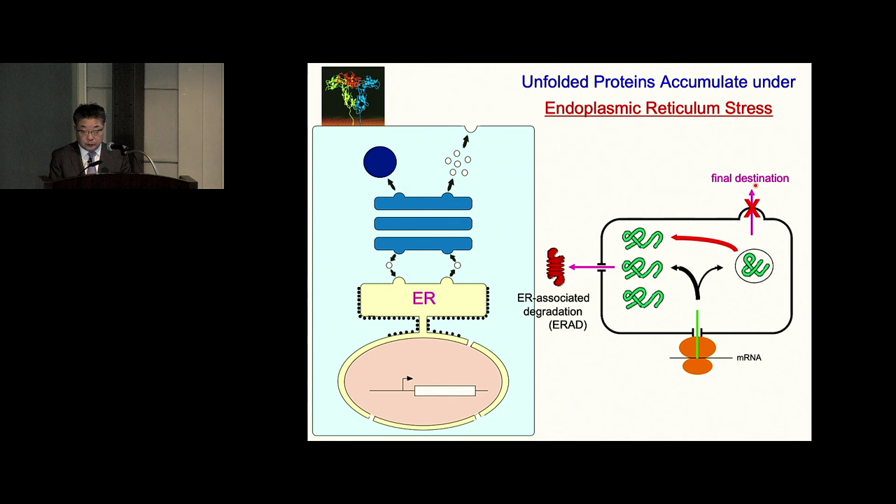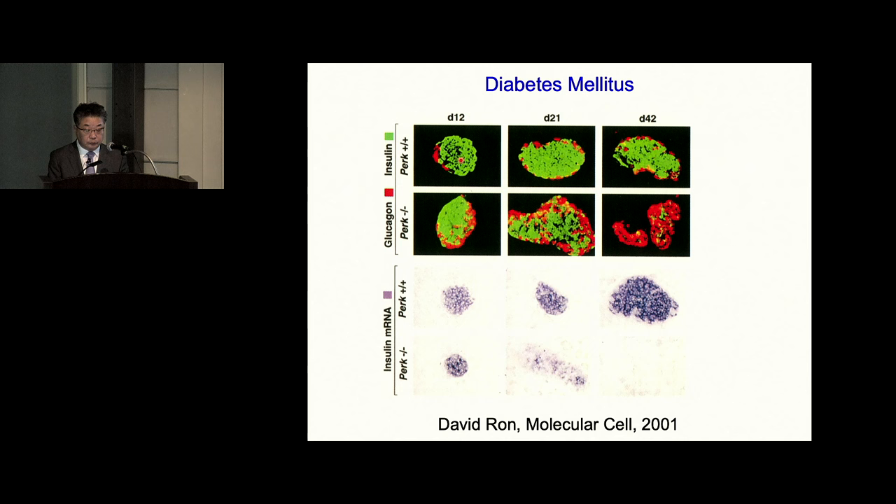Also, hydrophobic stretches are normally located inside the molecule, but if a protein is unfolded or misfolded, these stretches are exposed again on the surface. That may cause inappropriate interactions with other proteins and lead to proteotoxicity. For example, pancreatic beta cells normally synthesize a large amount of insulin. If the quality control system in the pancreas is disrupted, misfolded insulin exhibits proteotoxicity, beta cells undergo apoptosis, they cannot synthesize insulin, and the mouse develops diabetes.